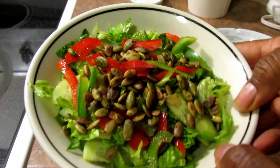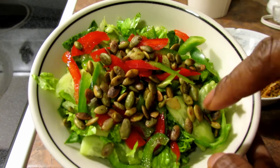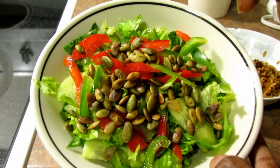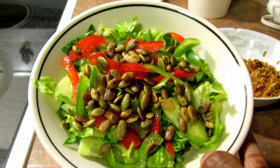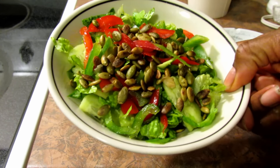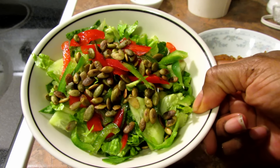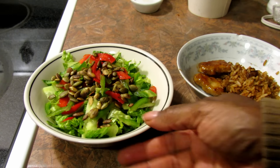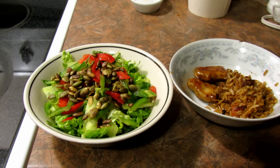I'm also having salad with cucumbers, romaine lettuce, red and green peppers, and pumpkin seeds that I roasted in a pan. I'll put probably a little balsamic vinegar on there and maybe just a little bit of olive oil. I'm going to have some water with that as well. I don't feel too hungry but I want to get some salad in me.